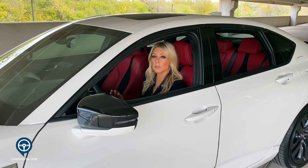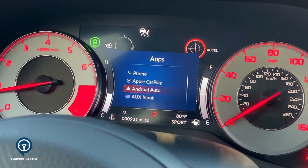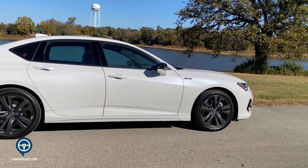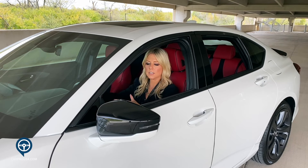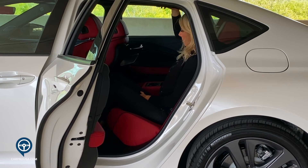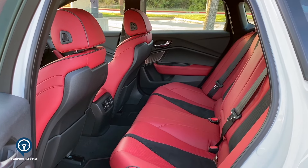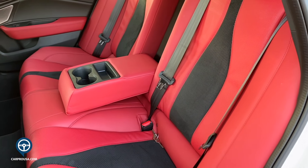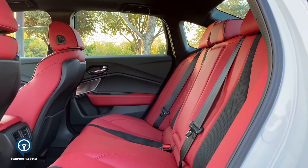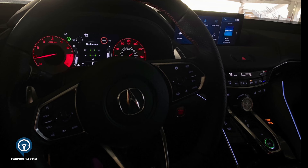The ELS Premium 3D audio system is outstanding — 17 speakers, 710 watts — definitely one of the highlights of this sedan. You get Apple CarPlay, Android Auto, and a Wi-Fi hotspot as standard, along with a standard sunroof. Riding on a longer wheelbase, the cabin is very roomy with plenty of headroom. Quality materials extend to the back, where comfortable seats sit at a slight recline. There's a rear center drop-down armrest with two cup holders, AC vents, though no USB ports in the rear.